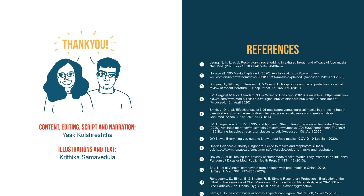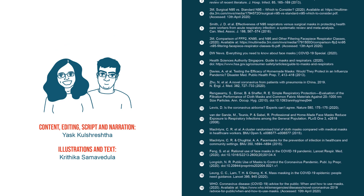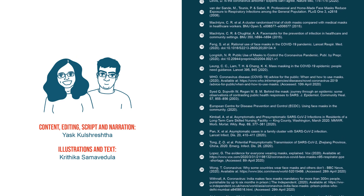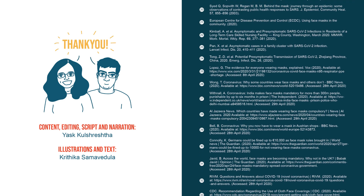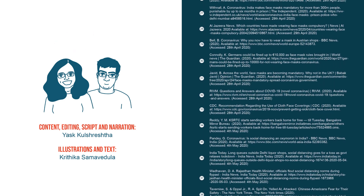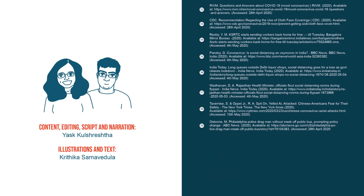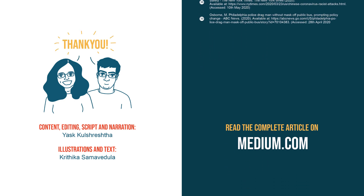Thank you for staying with us till the end of this video. We really hope you enjoyed it — do let us know your views in the comments below. If you like this video, share it with your friends and family. This was the first time we made a video on a science and research related topic, and we have also written an article whose link you can find in the description below.